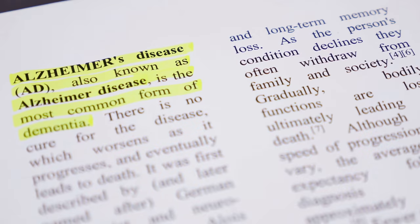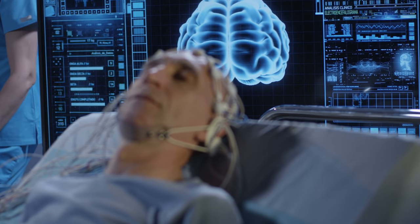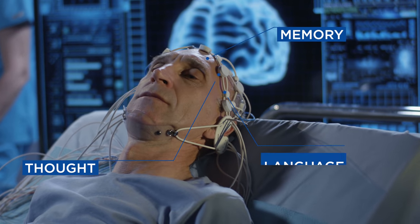Worldwide, Alzheimer's is one of the most common forms of dementia. It is a progressive form of dementia that starts with mild memory loss. As the disease progresses, communication skills and the ability to manage daily life are lost. Alzheimer's affects the areas of the brain that control memory, thought, and language.